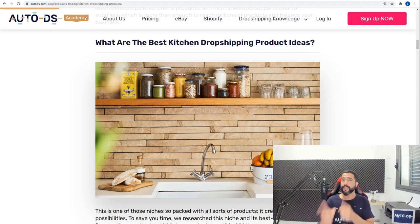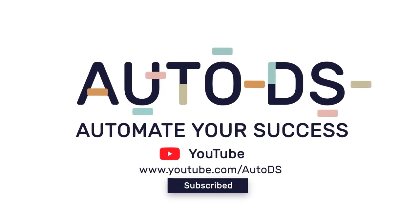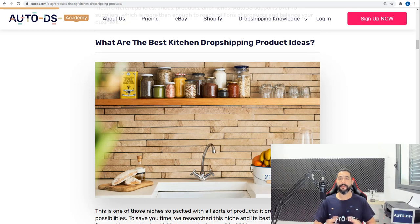Hello everyone, my name is Liran from AutoDS. I'm the content producer and I've also been drop shipping for the last four years. In this video we're going to go over the 10 best kitchen drop shipping product ideas. Please like this video, share it so your friends and family can learn about drop shipping, and subscribe so you can stay updated on product research, suppliers, marketplaces, and how to save time and gain more profits.